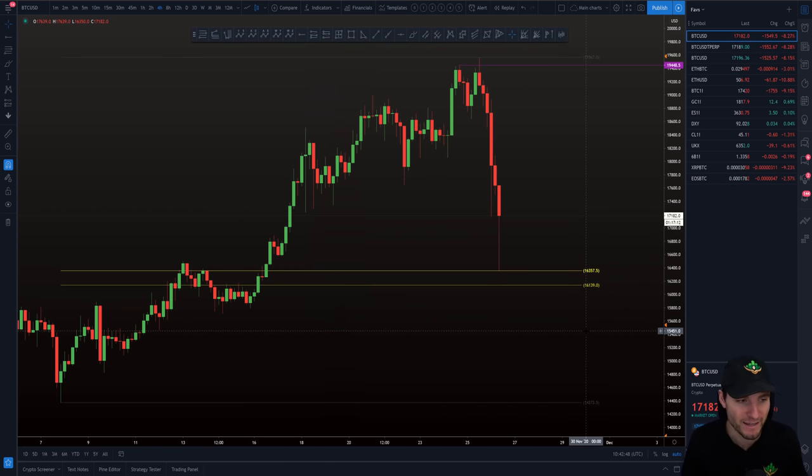It's very clear that we are finding support off of the 618 Fibonacci. This is a high-timeframe level where bears are going to be taking profits if they shorted the highs. Or if you're out of a position and looking to long, naturally people are going to be intrigued to long around this level — it's an area of value.